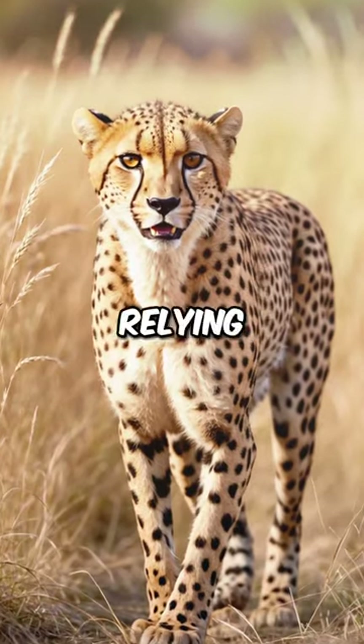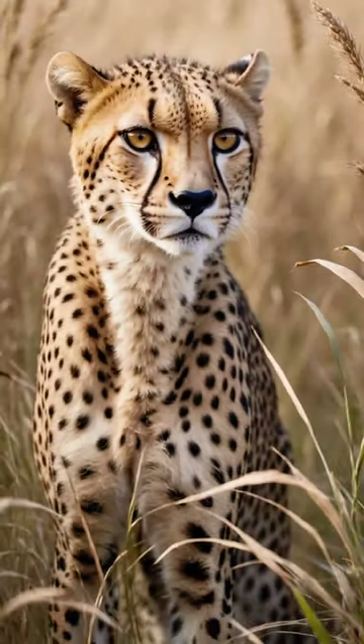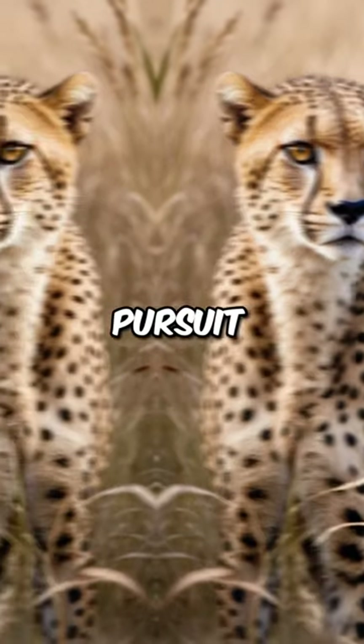Cheetahs are primarily daytime hunters, relying on their keen eyesight to locate prey from a distance. They often stalk their prey using tall grass or terrain for cover, and then launch a high-speed pursuit.